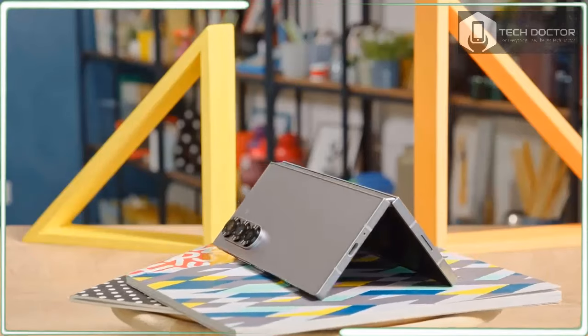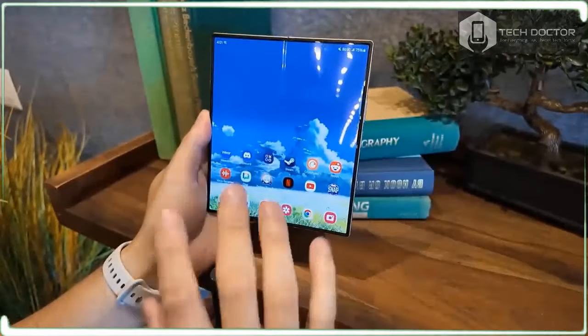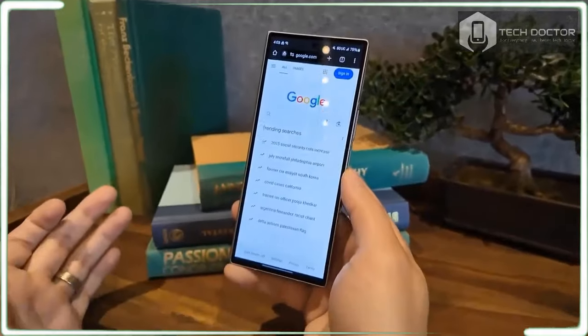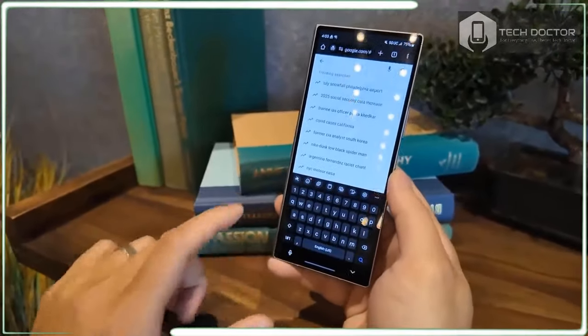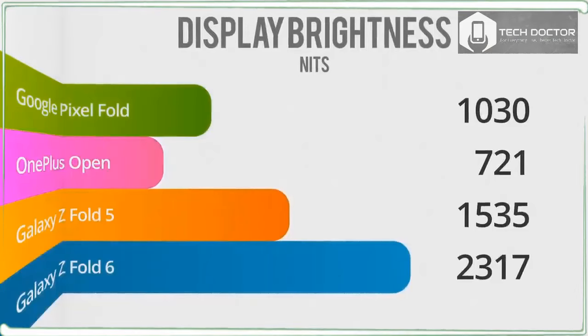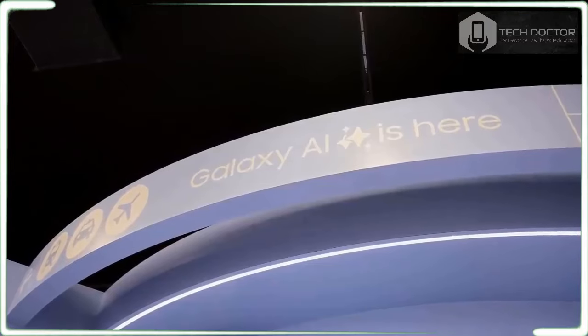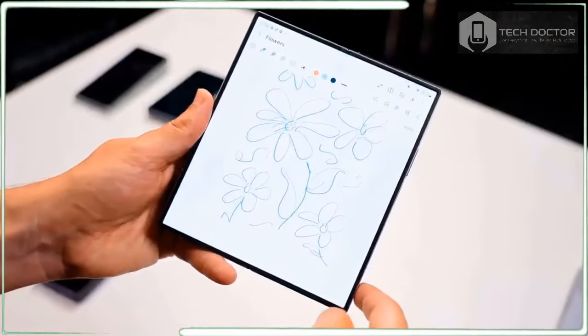This is the lightest and thinnest Galaxy Fold that Samsung has ever made, and it's also my favorite. Samsung unveiled the Galaxy Z Fold 6 at Samsung Galaxy Unpacked in Paris on July 10, alongside the newly redesigned Galaxy Z Flip 6 and a host of other new Galaxy hardware including watches, earbuds, and the eagerly anticipated Galaxy Ring.